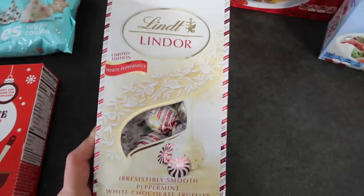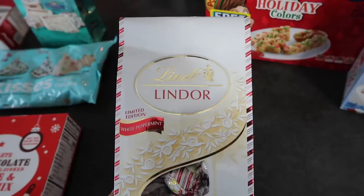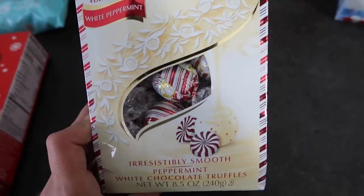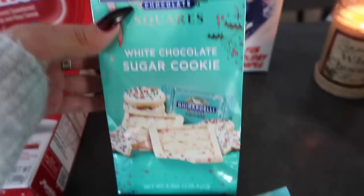I got these Peppermint Lindor chocolates, which Lindor chocolates are like my favorite. The inside is so soft and creamy and the packaging on these are so cute — they look like little peppermints. These would be cute to put out in a little bowl. Next up we have these which I already tried and opened. So good — they're just little peppermint barks or sugar cookie barks, but they do look like that.